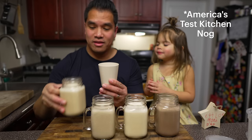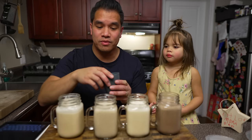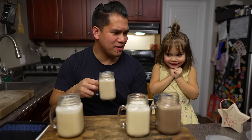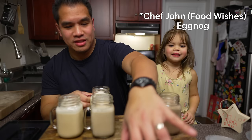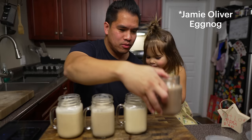Now tasting each version. First, America's Test Kitchen — cheers. Next, Joshua Wiseman's — this one is definitely a little bit more spicy. Then Chef John's, which does not have the egg whites in it — cheers. And finally Jamie Oliver's — we think it might taste like banana based on that brown color.